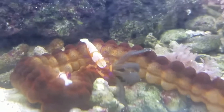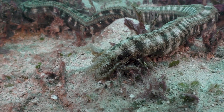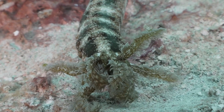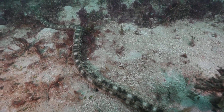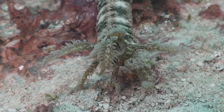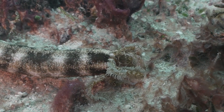First off, let's clear up a common misconception. Despite its name, the medusa worm isn't actually a worm at all. It's a type of sea cucumber — a relative of sea stars and sea urchins — and believe it or not, this clever little creature can be incredibly handy to have around if you're an aquarium enthusiast.